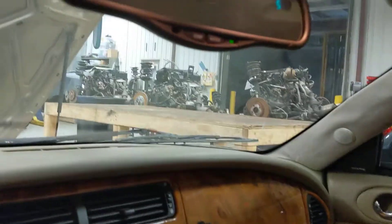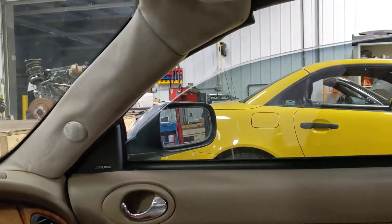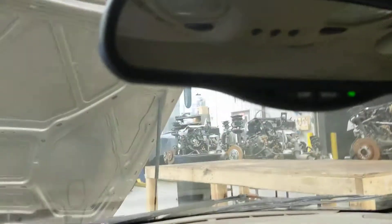We've actuated the power hydraulics in the top before, so we know that system is working. There is a broken window on the left side, but the right side window works fine. We've got a mirror that's intact — the fluid has not leaked out of this mirror.